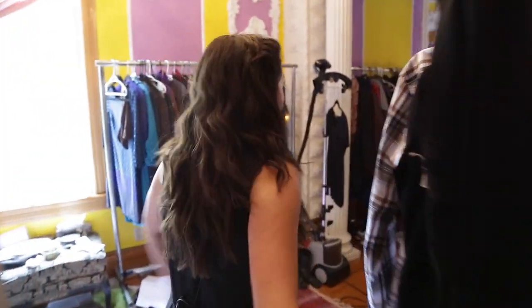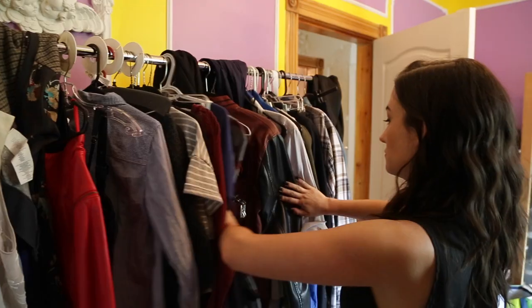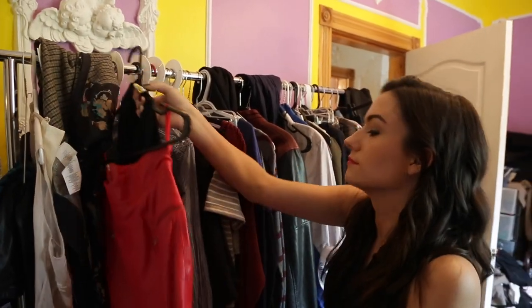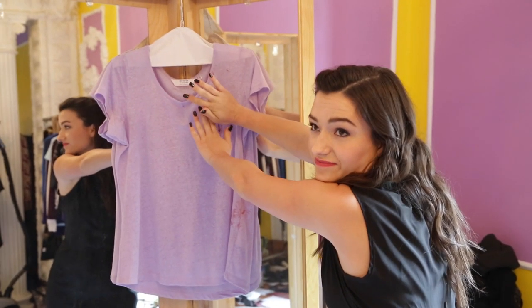Nobody's in here. Awesome. Let's take a look at wardrobe. So this is where wardrobe happens. Don't look at the shirt — there are spoilers on this shirt. Look away.